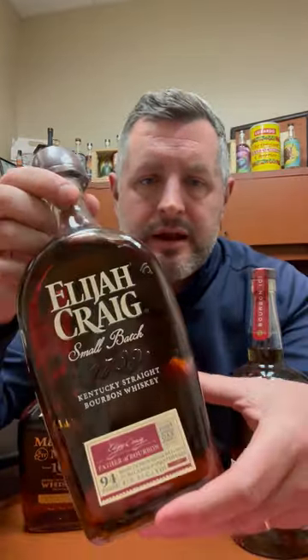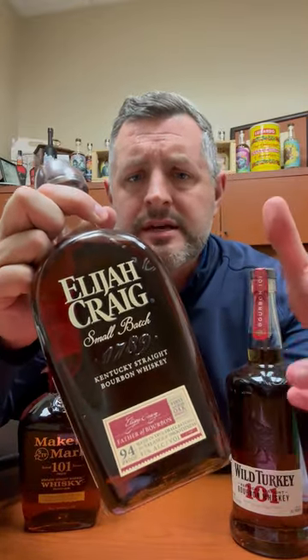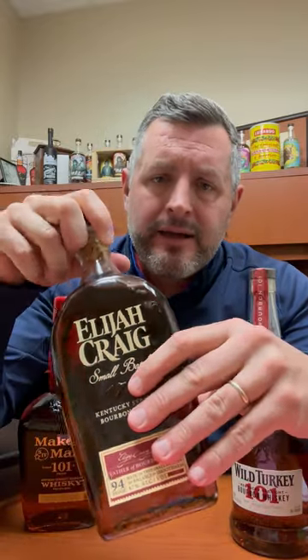Second, Elijah Craig at 94 proof. If you can't find Blanton's, grab Elijah Craig. It's basically the same proof. It's a small batch. It's delicious — it's herbal, it's minty, it's got orange, it's got cherry. It arguably makes one of the best old-fashioneds you can get out there. It's balanced, it's not over-oaked, it's got everything going on. It's just smooth and easy to drink.